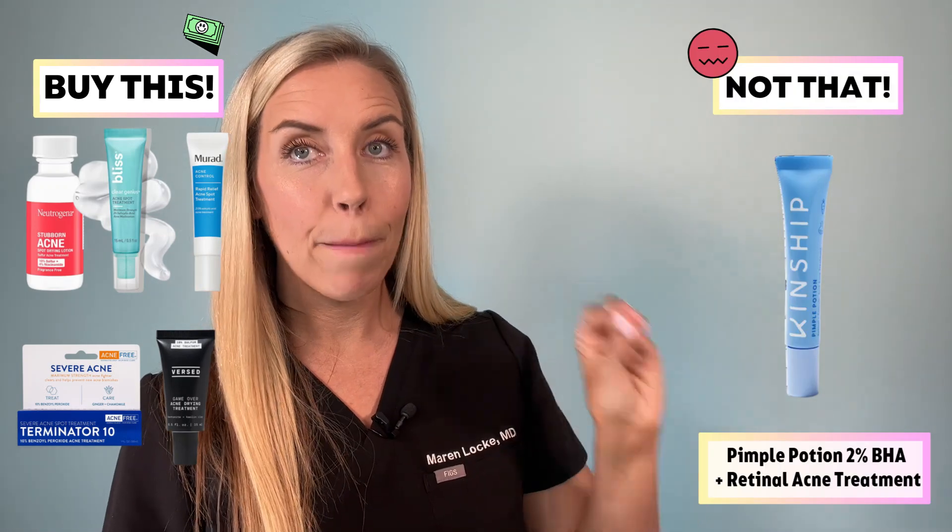Do not waste your time and money on spot treatments heavily focused on botanicals and natural ingredients if you want maximum benefit in the quickest time. I like to select acne spot treatment products with a simple, clean formulation. Buy this: any of the ones I already recommended. Not that: Kinship Pimple Potion. This product has 2% salicylic acid, retinol, and bakuchiol among other acne treatment ingredients. This is a case where more is not necessarily more. Save those powerhouse ingredients like retinaldehyde and bakuchiol for a dedicated treatment product for your entire face — avoid adding them to your spot treatment creams.